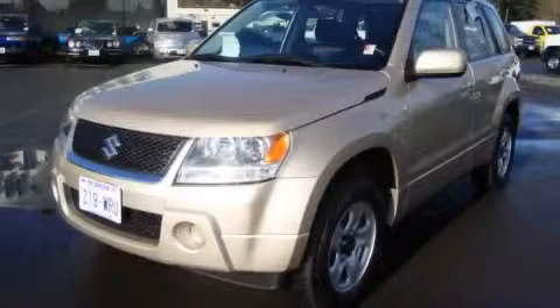This is a 2007 Suzuki Grand Vitara. Plenty of space for what you need.